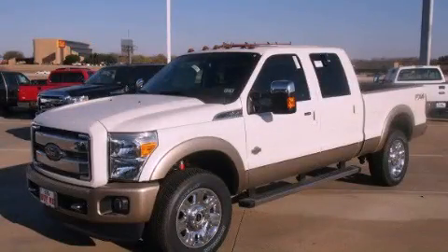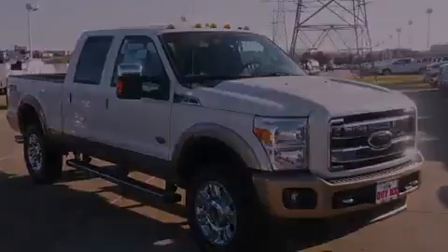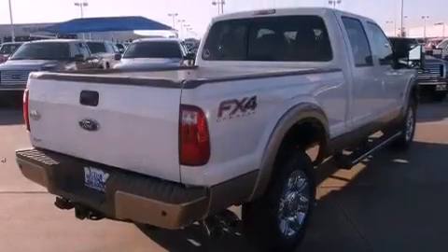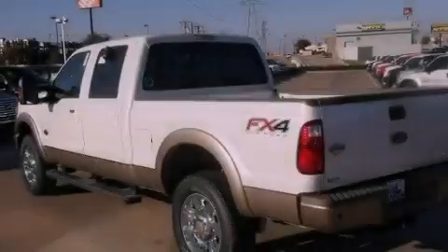This is a brand new 2012 Ford Super Duty. It has what you need for work as well as what you want for play. It features a 6.7-liter eight-cylinder engine, a six-speed automatic transmission, and the added capability of four-wheel drive.